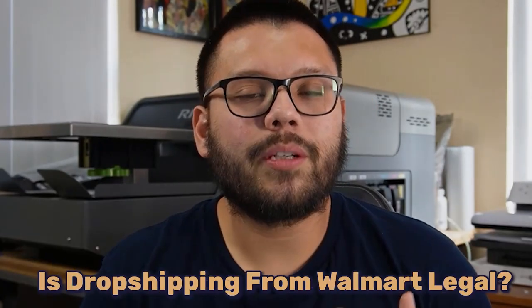That leads me to a question that I've seen thrown around quite a bit: is dropshipping from Walmart legal? The answer to that is 100% yes. Dropshipping from Walmart is 100% legal and safe to do.